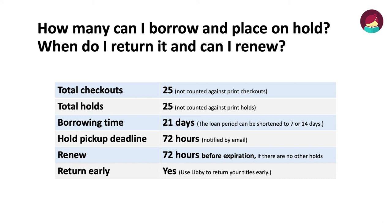How many can I borrow and place on hold? When do I return it? And can I renew? The total checkouts is 25, and they are not counted against your print checkouts. Total holds is also 25, and they are not counted against your print holds. The borrowing time is 21 days, and the loan period can be shortened to 17 or 14 days. The hold pickup deadline is 72 hours, and you will be notified by email when it is ready. You can renew 72 hours before the expiration date if there are no other holds. You can also use Libby to return your titles early.